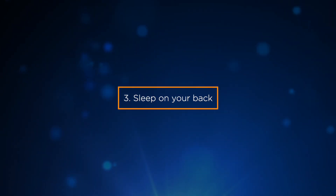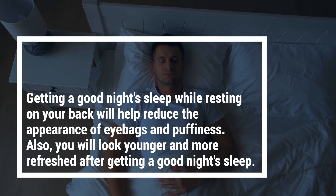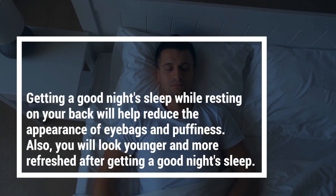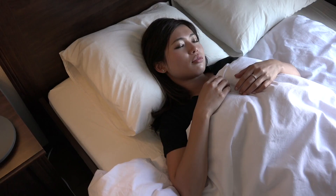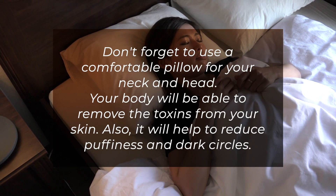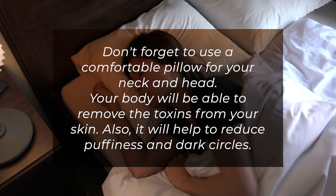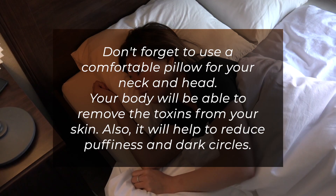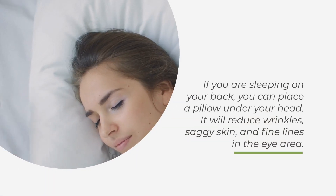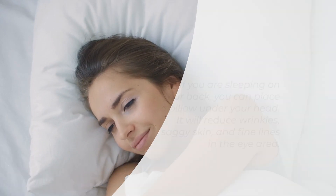3. Sleep on your back. Getting a good night's sleep while resting on your back will help reduce the appearance of eye bags and puffiness. You will look younger and more refreshed after a good night's sleep. Don't forget to use a comfortable pillow for your neck and head. Your body will be able to remove toxins from your skin, and it will help reduce puffiness and dark circles. Sleeping on your back can also reduce wrinkles, saggy skin, and fine lines in the eye area.